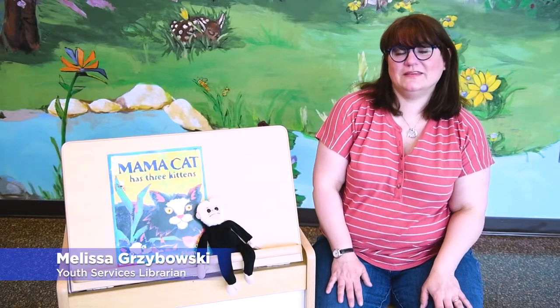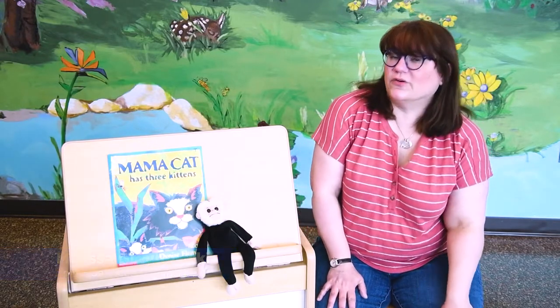Good morning, friends! Welcome to Baby Time Online from the Pflugerville Public Library. All right, are we ready to begin?